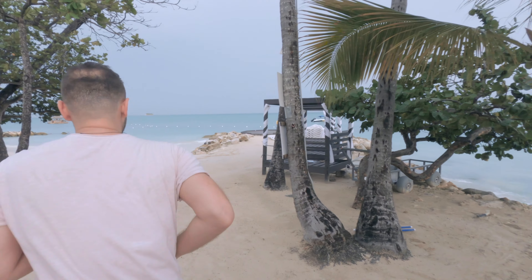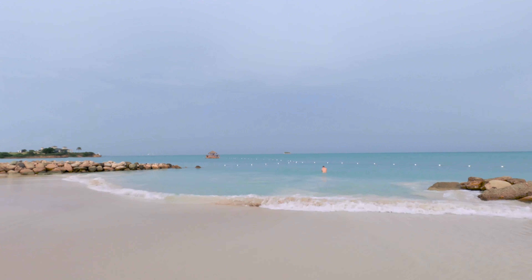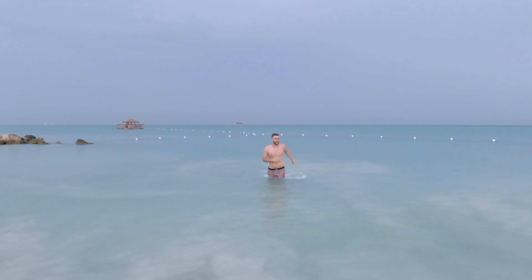But first, a quick dip in the Caribbean Sea. Okay, now let's go explore.